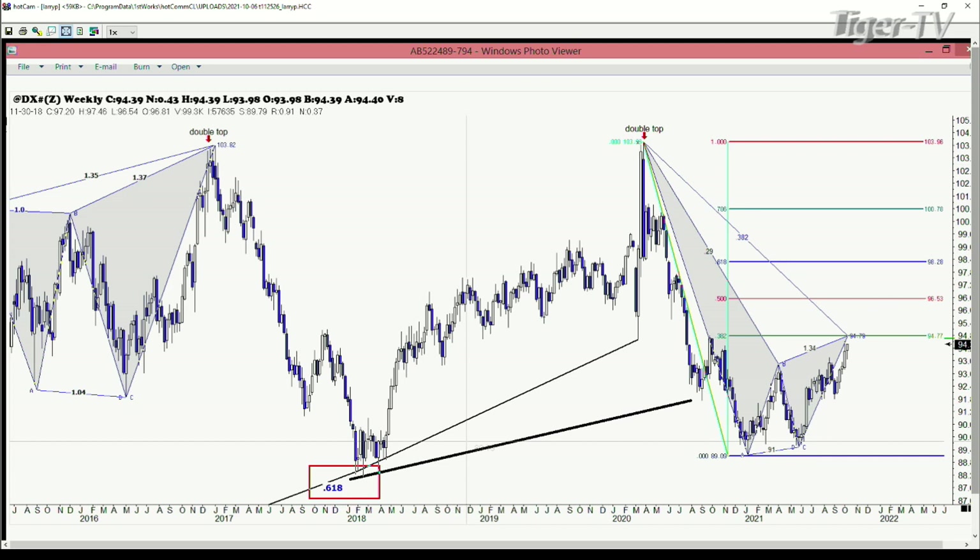Watch the Euro at 115. Watch the dollar index at 94.70. And please put a stop in because when these things don't work — as we remember with the heating oil trade this week, our only losing trade — the Euro lost $150. But we had some big ones in other things. Don't risk more than $300 at those points because they have to be absolutely perfect or they just don't work.